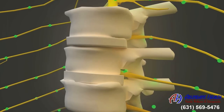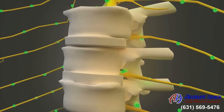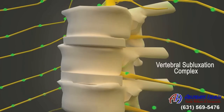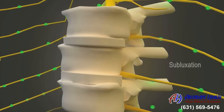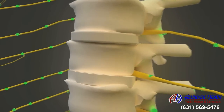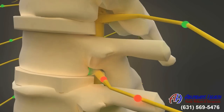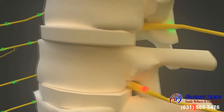However, from poor posture, falls, a car accident, or some other injury, your vertebrae can become misaligned. This misalignment is what chiropractors call vertebral subluxation complex, or just subluxation. When a subluxation occurs, your vertebrae can then press on these exiting spinal nerves and interfere with and block these nerve impulses. When this happens, nerve damage begins and your body starts to dysfunction.